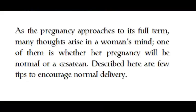As the pregnancy approaches its full term, many thoughts arise in a woman's mind, one of them being whether her pregnancy will be normal or a cesarean. Described here are a few tips to encourage normal delivery.